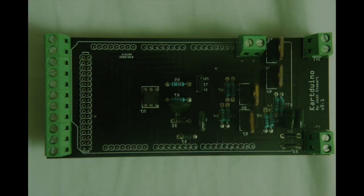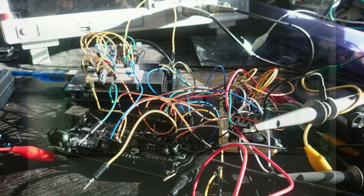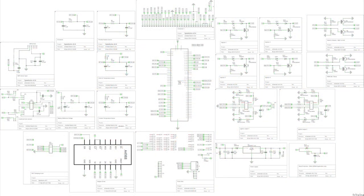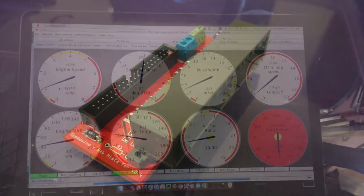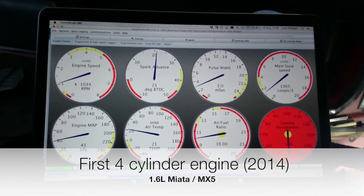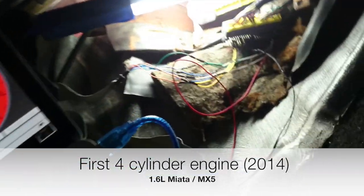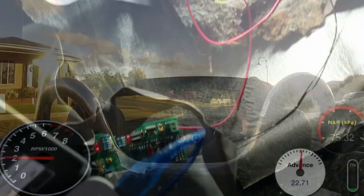This is where Speeduino, the open source, hacker friendly engine management system comes in. Growing from what began as an experiment running fuel injection and modern coil on plug ignition on a lawn mower, Speeduino slowly began to build a community of enthusiasts who saw the potential in a project like this. Slowly, small milestones began to be hit — from the first multi-cylinder engine through to the first V8, the first bike engine to run over 12,000 RPM and the first turbo engine.